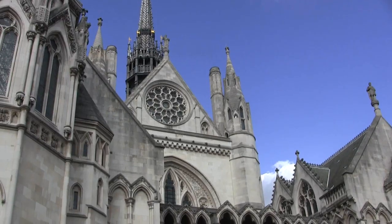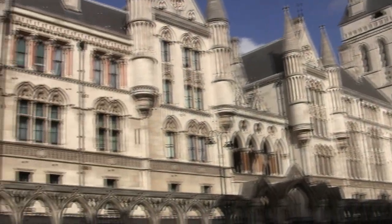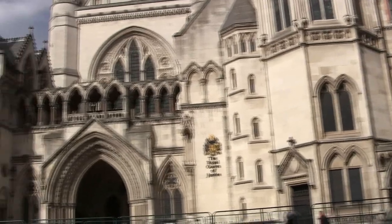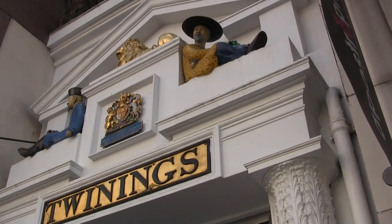Immediately to the rear of St Clement Danes and just before the City of London starts are the Royal Courts of Justice. And just across the road, stop for a cuppa in the Twinings tea shop — it's been here since 1706.